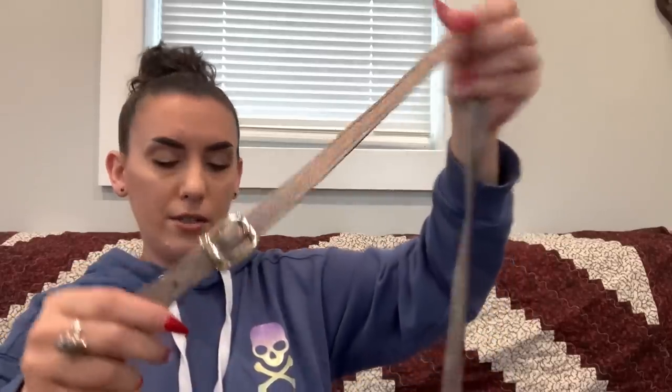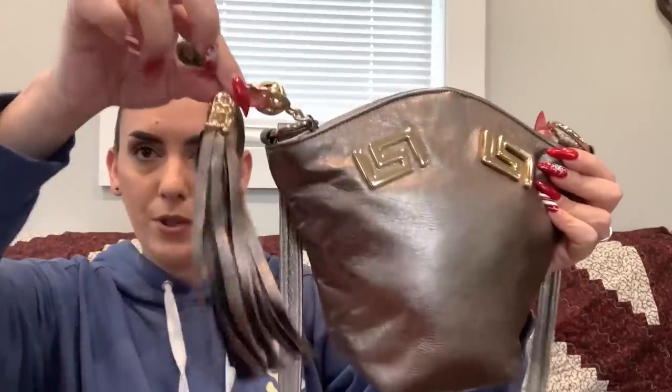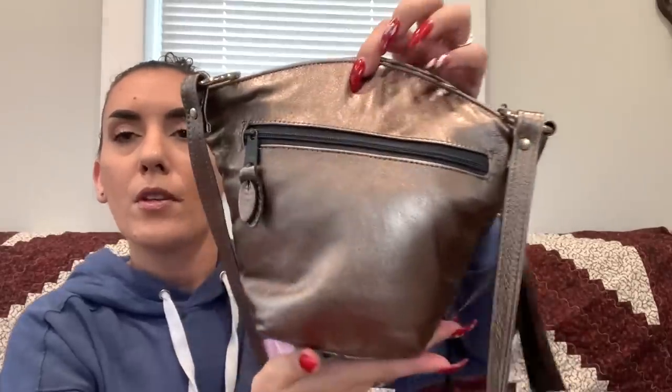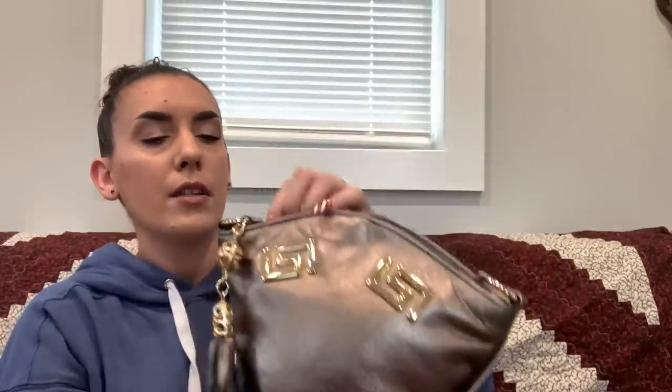Next is another purse without a brand name but with YKK zippers. It's a vintage metallic leather crossbody or shoulder bag with gold hardware and a really fun tassel — it reminds me of a Picasso-style bag. It's in very nice condition with a zipper closure, and the inside is all leather with a zipper pocket. Asking $30.